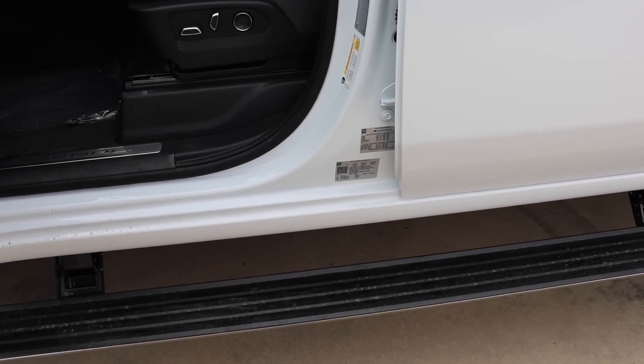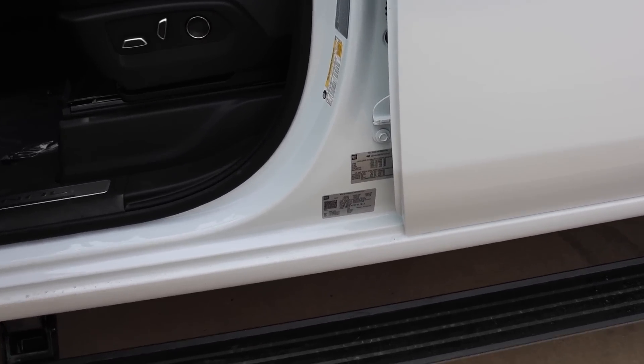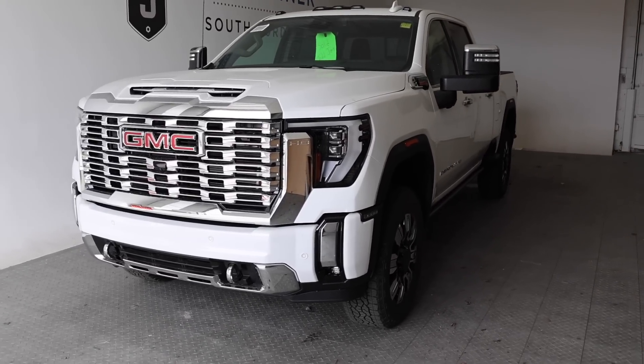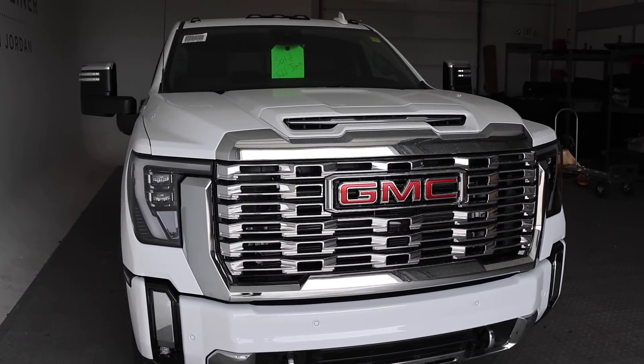I cannot believe GM did this for the three-quarter ton segment — you can basically make your 2500 a 3500. Let me explain. Welcome back to JB Reviews. I found the 2024 GMC Sierra 2500 Denali and first impressions are pretty darn good.